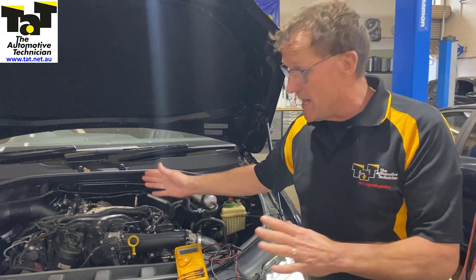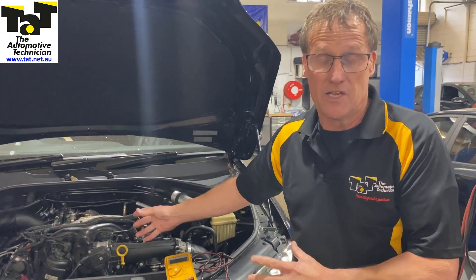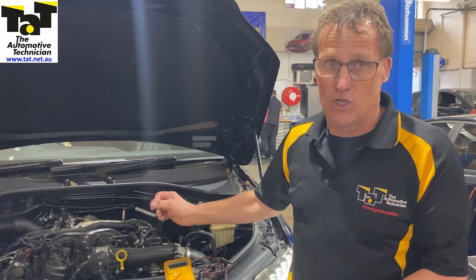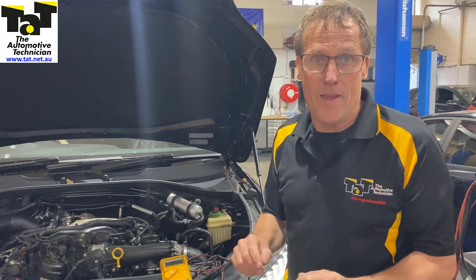We've just tested that under normal running components. It would probably be significantly worse under cranking, which we've just heard. So we're going to have a look with the thermal imaging camera to see if we can spot where this particular fault is on the car. We're just going to raise the car now and we'll be back shortly.